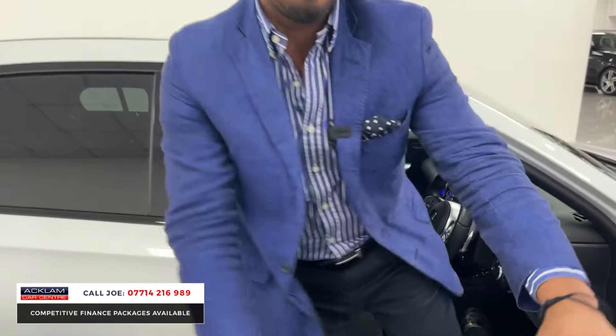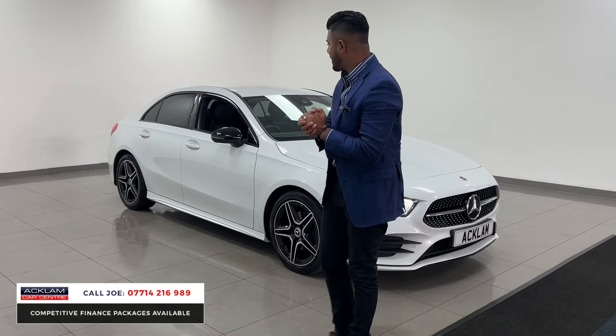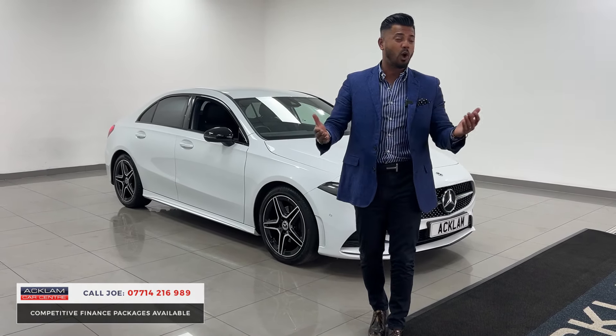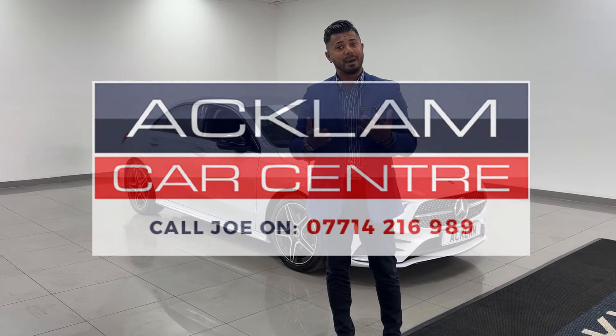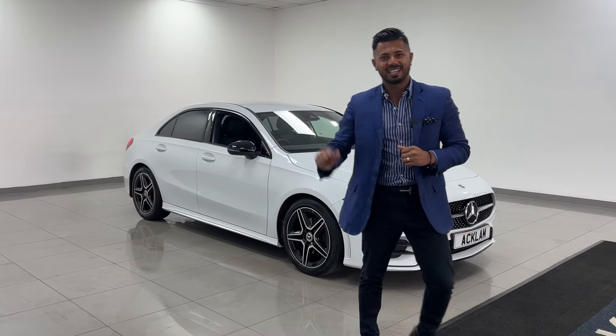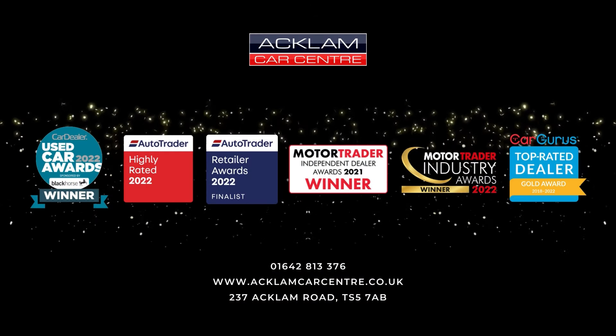What more could you physically want? 25,000 miles, 72 registration, £3,000 deposit, £324 per calendar month on a four-year PCP. Terms and conditions do apply. Fabulous opportunity — a car like this, every time we get it, we sell it within 24 hours. So if you like what you see, my name's Joe, my name and number's on the screen. Give me a call, drop me a text or a WhatsApp. Thanks for watching, I'll see you next time.